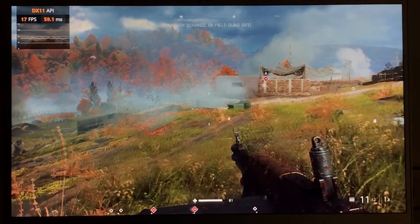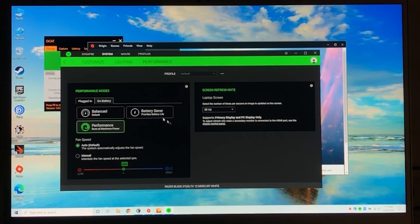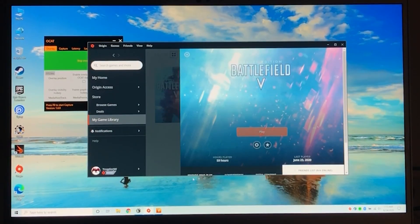This is on a Razer, so you can see in Synapse we are plugged in and currently using the maximum power high performance mode, which runs the CPU — the i7-1065G7 — at 25 watts. If we drop it to balanced, it's 20 watts. If we drop it to battery saver, it's 15 watts, which is the normal spec, if you want to call it that.